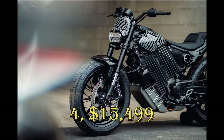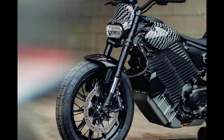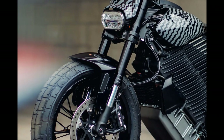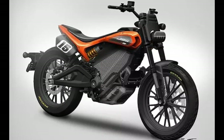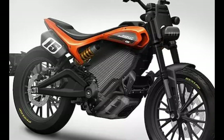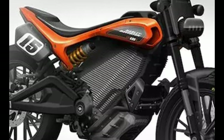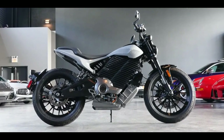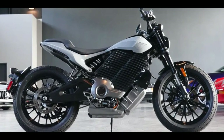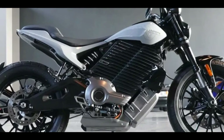Livewire S2 Del Mar. The Livewire S2 Del Mar is a new electric motorcycle from Harley-Davidson's Livewire sub-brand. It's a lightweight, agile bike designed for urban riding and beyond. The Del Mar is powered by a 60 kW electric motor that produces 80 horsepower and 184 lb-ft of torque, allowing the bike to accelerate from 0 to 60 mph in just 3.5 seconds. It has a claimed city range of 100 miles and can be charged from 20 to 80% in 75 minutes using a Level 2 charger; with a DC fast charger, that time reduces to just 30 minutes. The Del Mar is built on Livewire's new Arrow platform, which is modular and scalable, and features a 4-inch round TFT display, a Bosch IMU, and traction control.